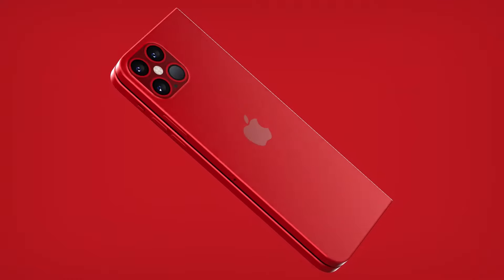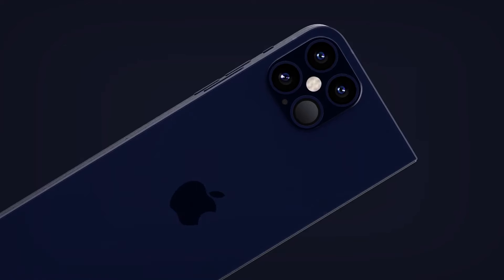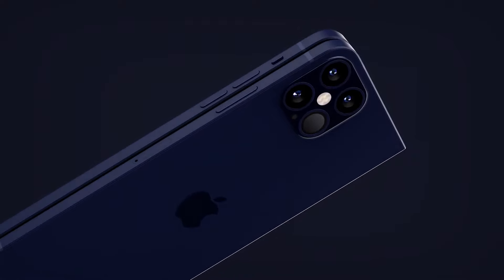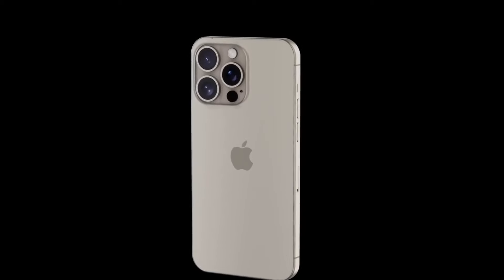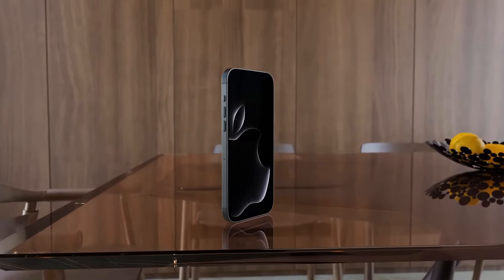Apple's venture into foldable technology is confirmed, with both a folding iPhone flip and a folding iPad in development. However, durability concerns have delayed their release, with Apple aiming for a potential launch in 2025 or 2026.